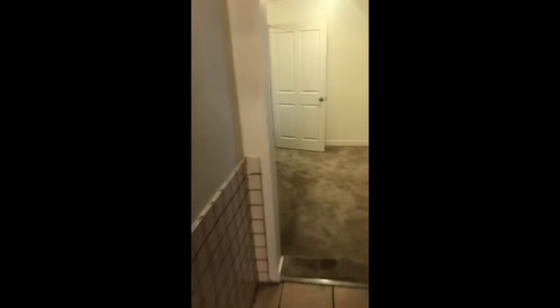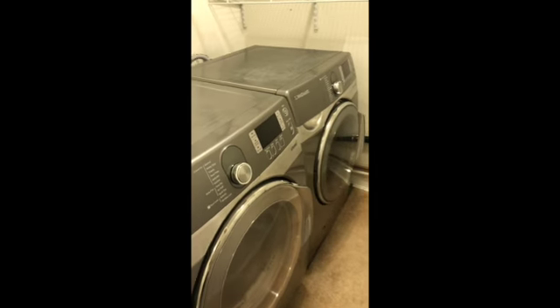There is an extra area in between the two units. This area could be easily used as an office, and it leads to the laundry room, which is exclusively for the use of this unit.